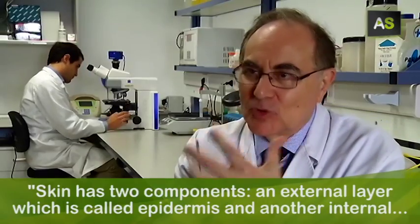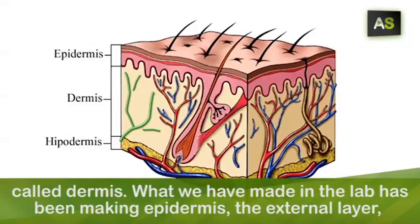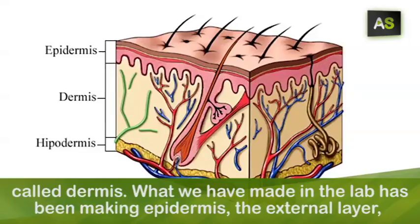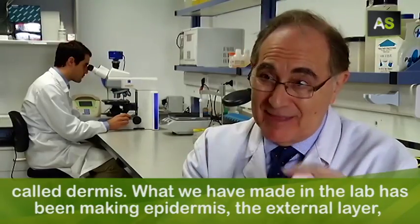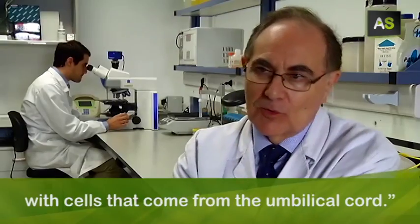One external layer called epidermis and one more internal layer called dermis. What we have done in the laboratory has been to fabricate the epidermis, the external layer of the skin, with cells that come from the umbilical cord.